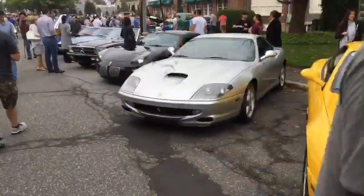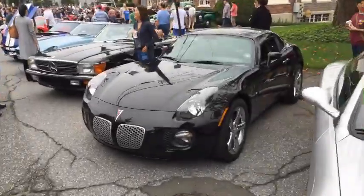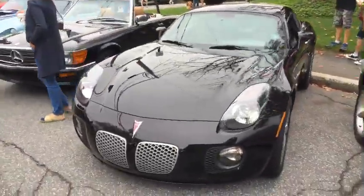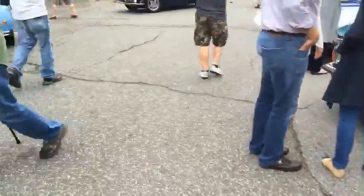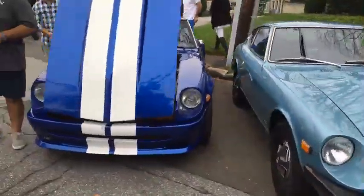A Ferrari 550 Maranello in yellow — we did a review of a black one. Here's something you don't see every day: a Pontiac Solstice Coupe GXP, very rare car. An E30 M3, some nice Z cars — Datsun Zs.